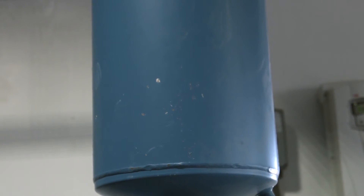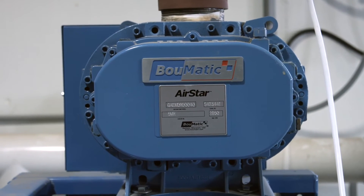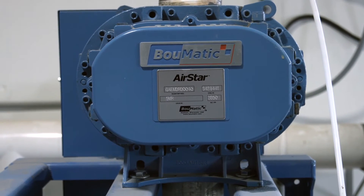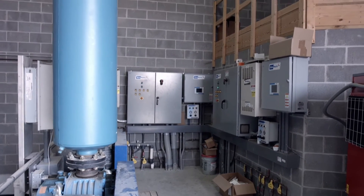The Airstar Dual Splash Lubrication Vacuum Pump continues BOMATIC's tradition of providing innovative products to the dairy industry. The improved timing method brings improved reliability, with unmatched strength and rigidity.